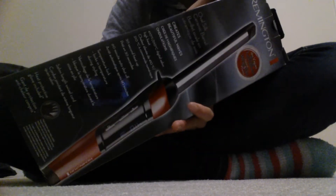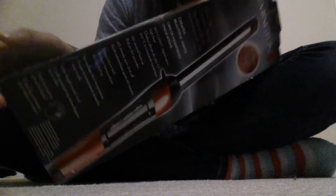I also got this right here. This is a Remington 1-inch curling iron. It was $29.99 or something, I don't really remember. But I needed a new curling wand because mine broke.